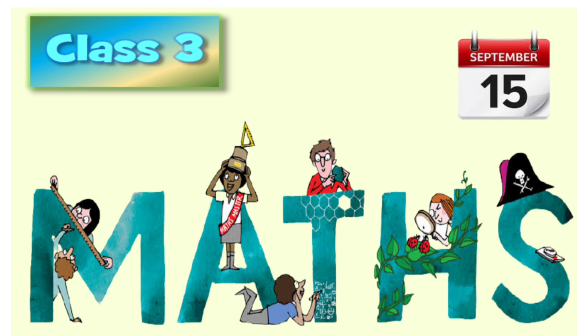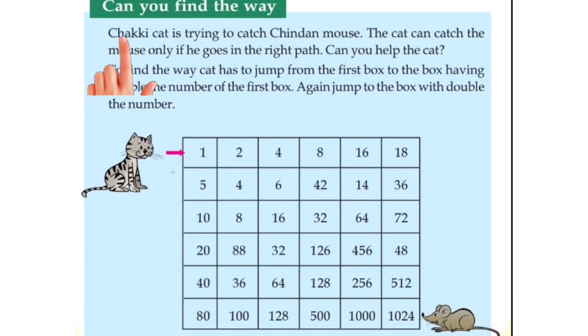Hi dears. Welcome to today's class. Can you find the way?